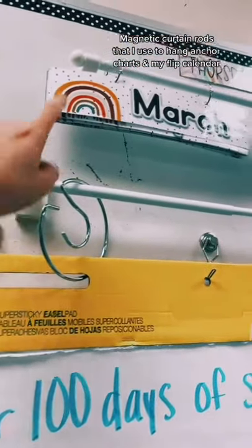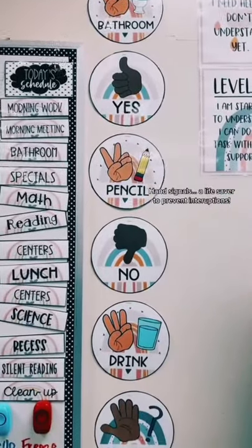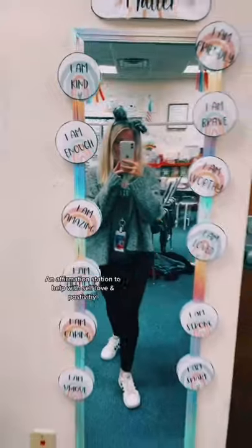Magnetic curtain rods that I use to hang anchor charts and my flip calendar. I use a hand signal system to prevent interruptions during lessons, which is a lifesaver.